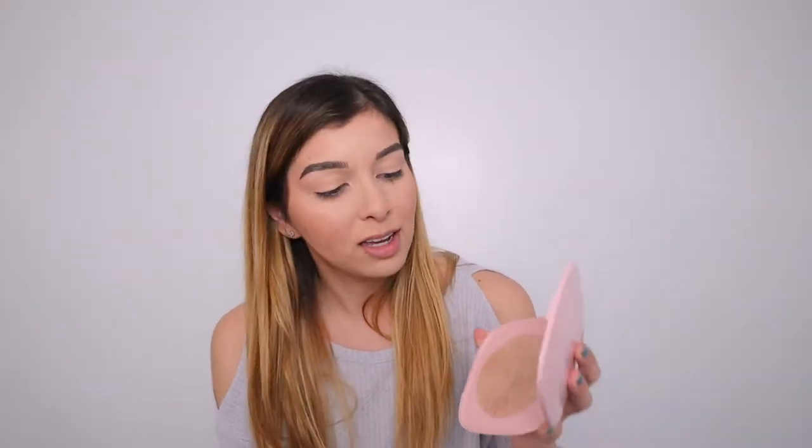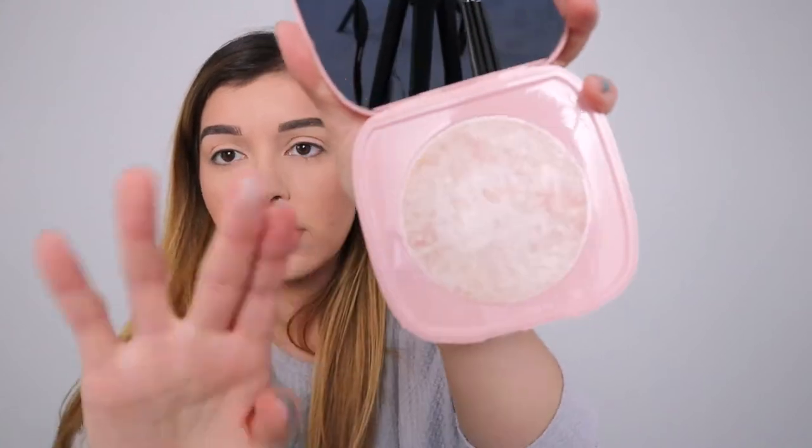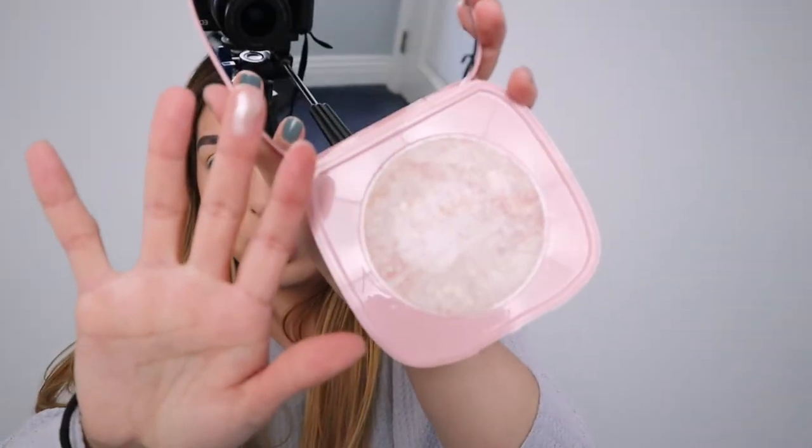I'll show you the highlighter — it's a super shock highlighter. I haven't bought a Colourpop highlighter in such a long time. They used to have them in little thingies and it used to feel very squishy. I swatched it already — that one's pretty.